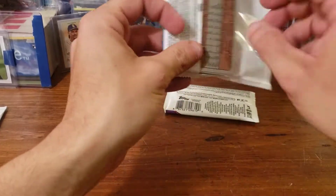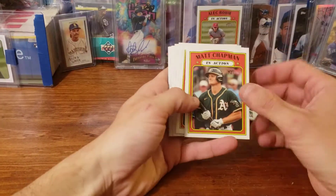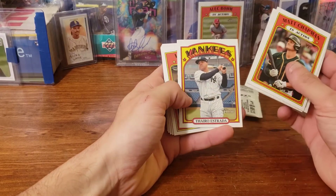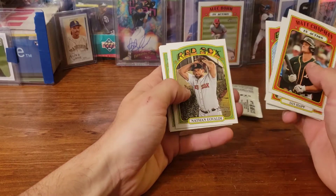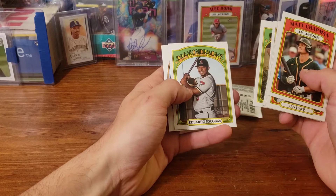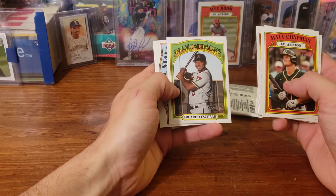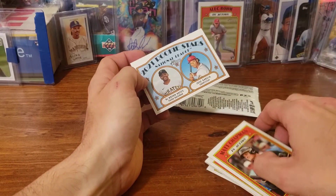I'm going to try to pop all these — I don't have a lot of space for video right now so I'm trying to go as fast as I can. Matt Chapman, Ian Happ, Nick Castellanos, Thero Estrada, Luis Robert in action, Mike Soroka, Nathan Eovaldi — I'm not even sure I said that right — Eduardo Escobar, and a Ke'Bryan Hayes. Oh, there we go — that's nice!